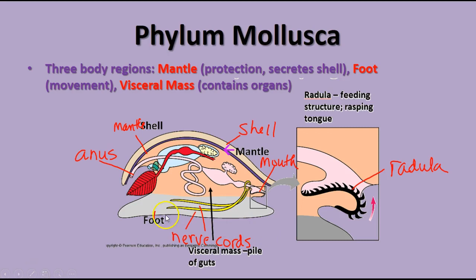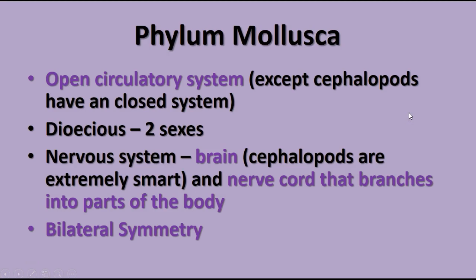Molluscs have a complete digestive system from mouth to anus, a respiratory system, and mostly an open circulatory system. In the mouth region, gastropods have a rasping tongue-like structure called a radula that helps break up food particles like plants. The open circulatory system means that blood does not remain inside vessels all the time, but rather comes into direct contact with body tissues for nutrient and gas exchange.